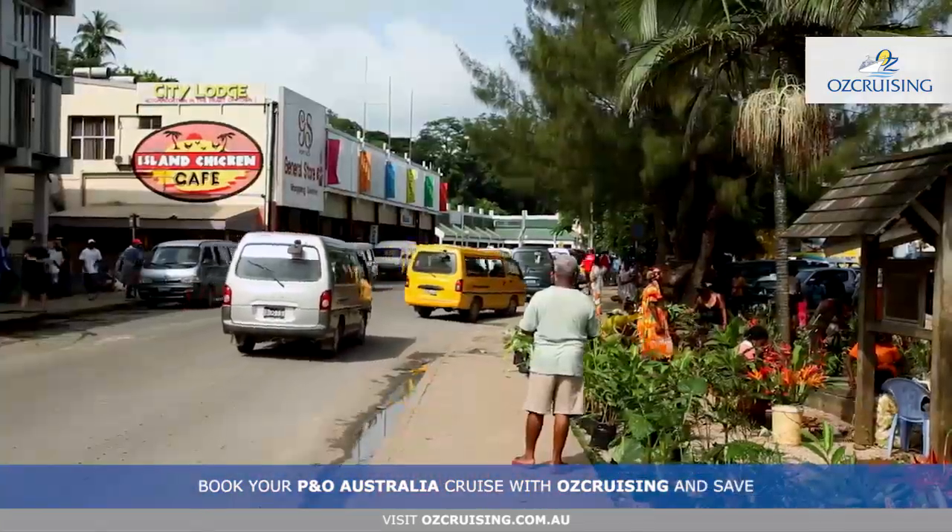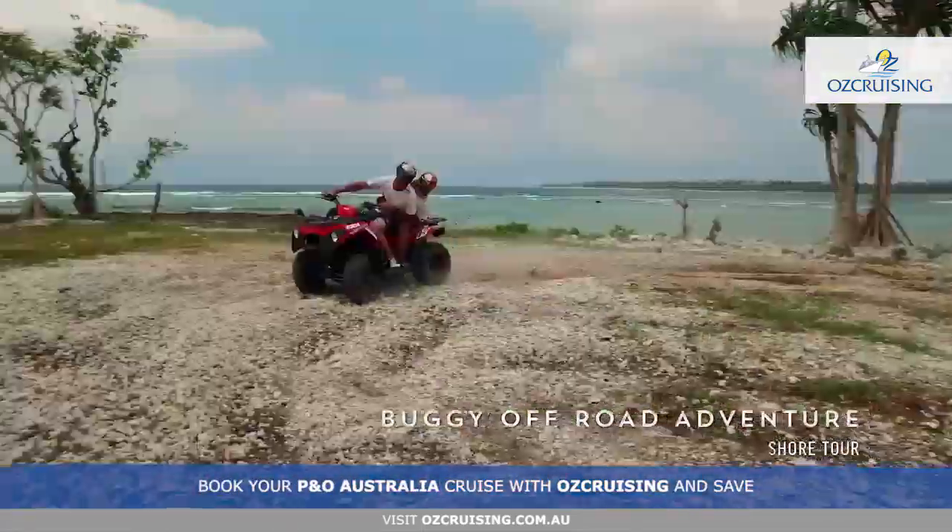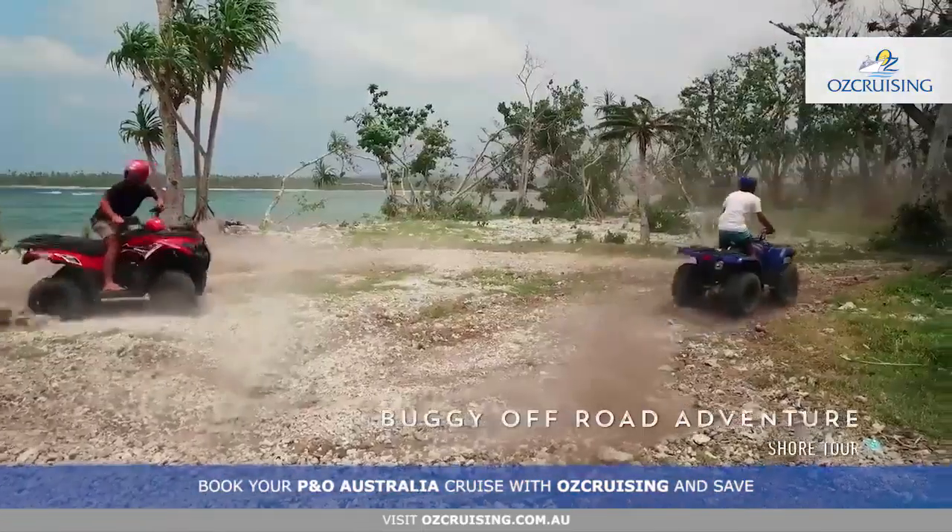If you prefer to keep two feet on the ground, spend some time exploring Vila from a different perspective. Go off-road on a quad bike and navigate your way through a maze of jungle tracks and hidden villages.